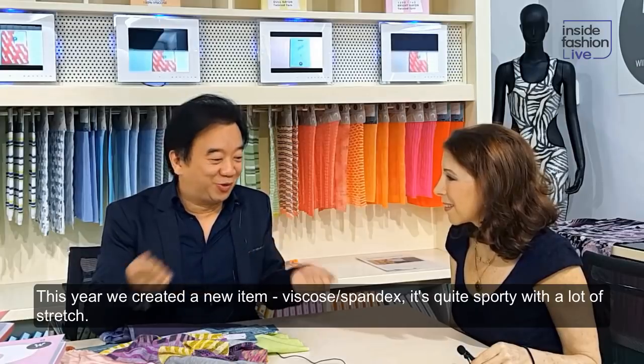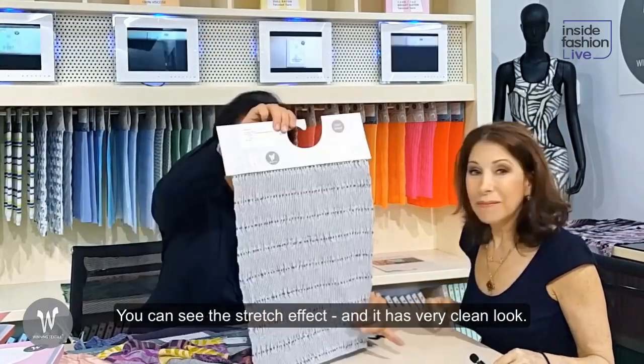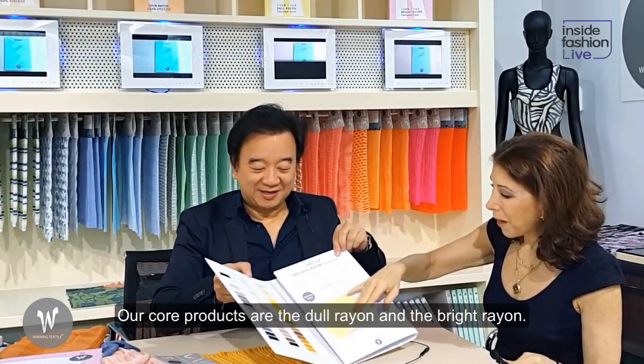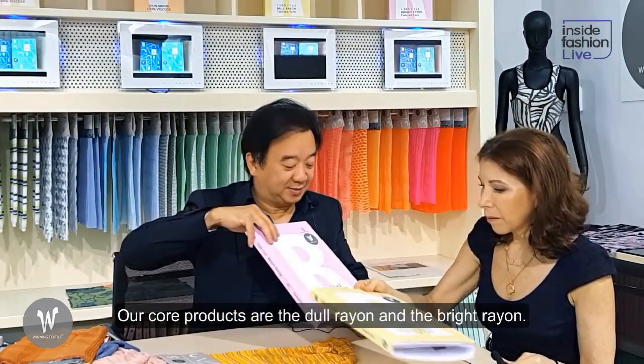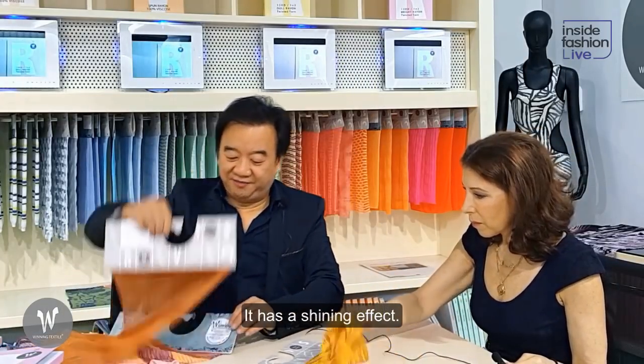This year, we created a new item — it's Viscose Vantage. Viscose Vantage is quite sporty. The green look — the important element is the Daryon. It's very nice. Bright yarn also. The bright swatch has a shiny effect.